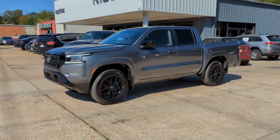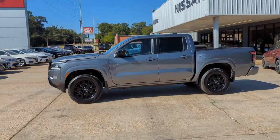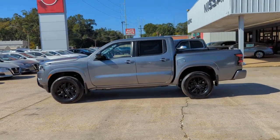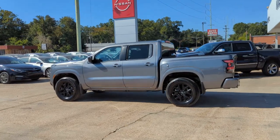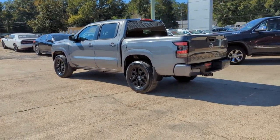Get a feel for the 2023 Nissan Frontier. Here's a hard-working Nissan Frontier, the midsize pickup that's durable, comfortable, and up to the task. Whether you're on the job site or hitting the trail, this rugged partner has your back.